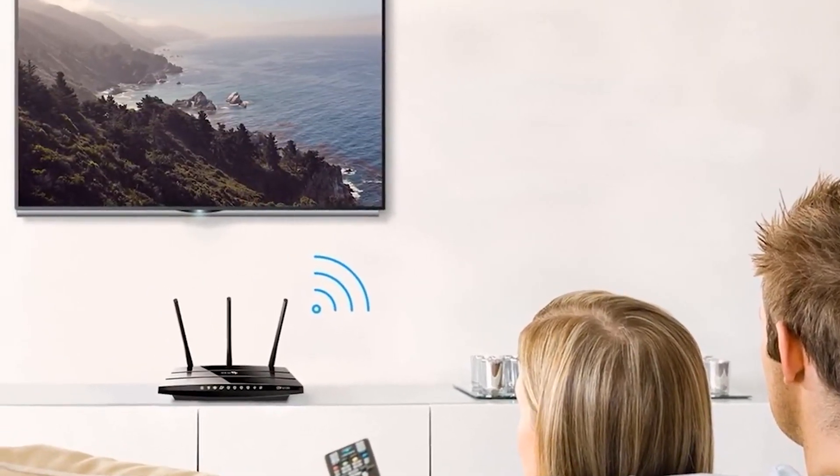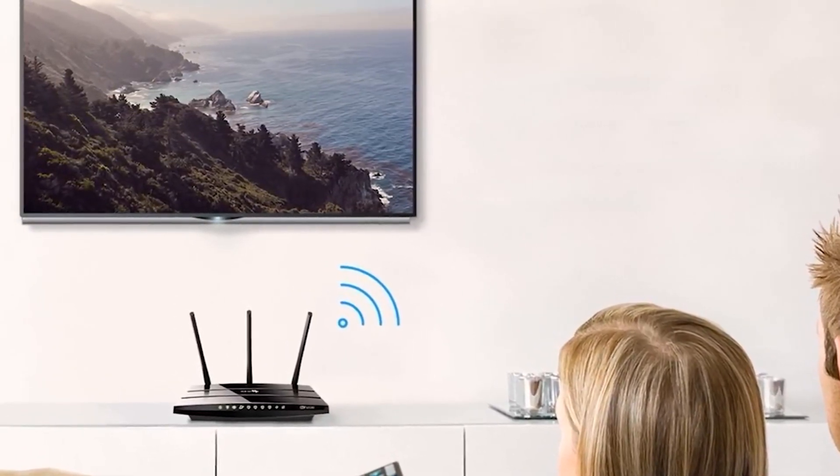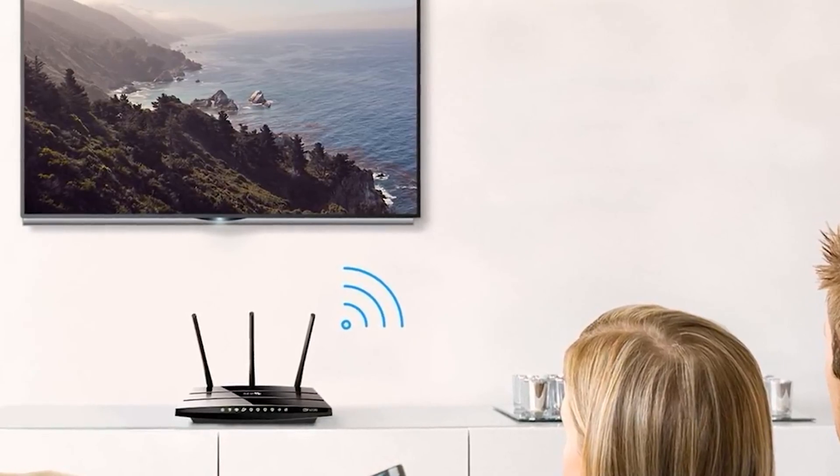There you have it — the five best Wi-Fi routers that are available on the market. No matter what factors you are looking for, you can surely find one for yourself in this list.